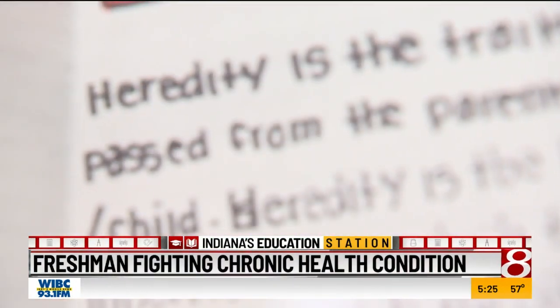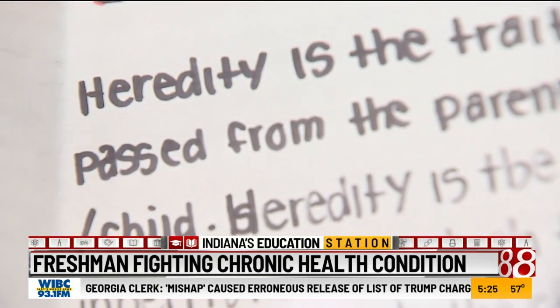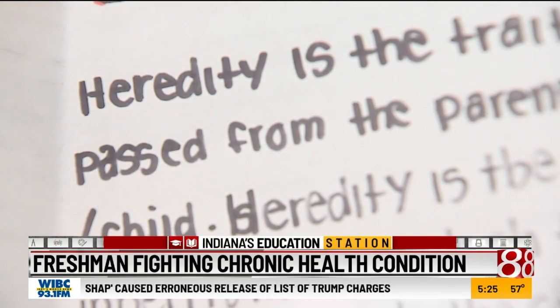Shannon says she carries the sickle cell trait but did not know until Xavier was diagnosed at two months old. It's hurtful to see a two-month-old baby just screaming in pain and there's nothing you can do besides sit there and watch. With him having sickle cells, sometimes people think it's going to stop him — he's sick all the time. But I'm a parent that pushes, and I let him do whatever he wants. I'm not going to stop him.